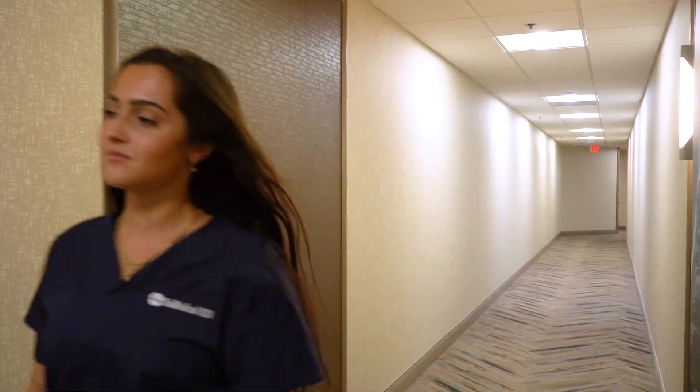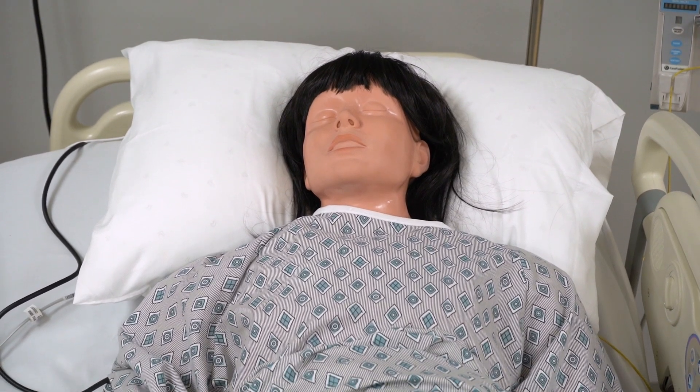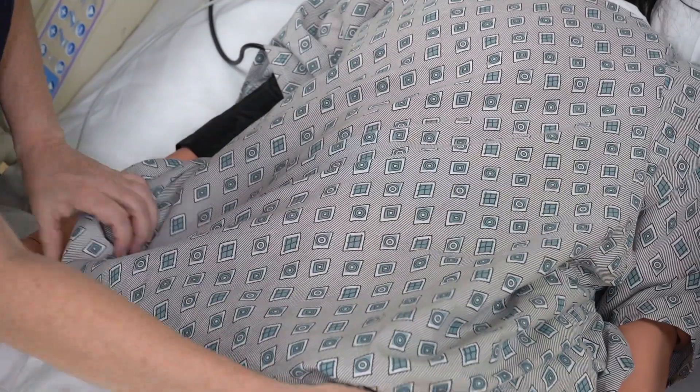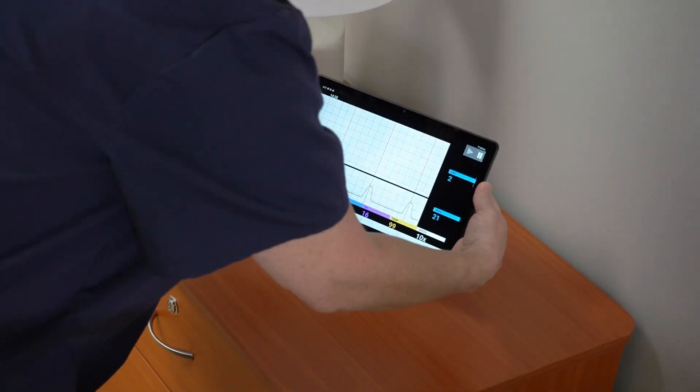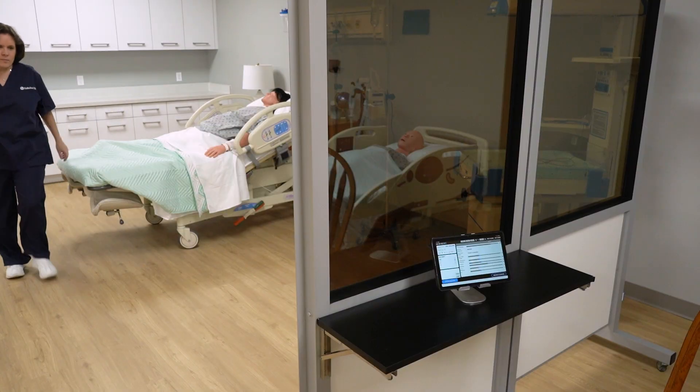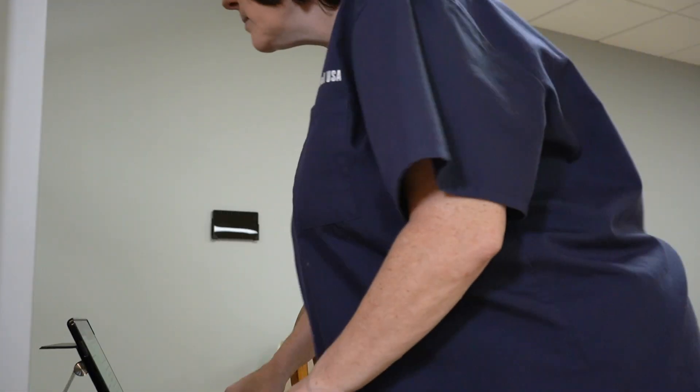Today, a group of students is challenged to care for a laboring mother who develops a prolapsed umbilical cord. We'll be using a basic rescue mannequin along with the SimVS Fetal Monitor and nurse call system, which enables real-time communication between the learners and the nurse's station.